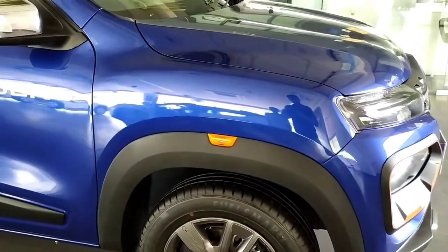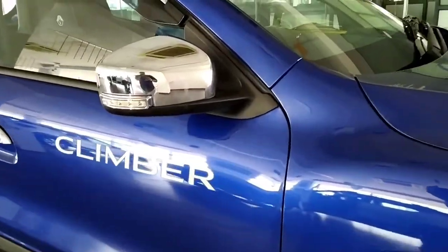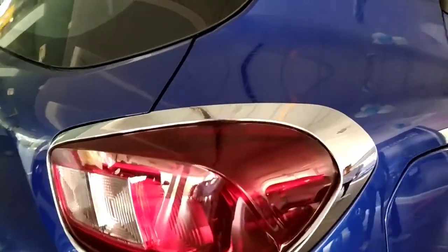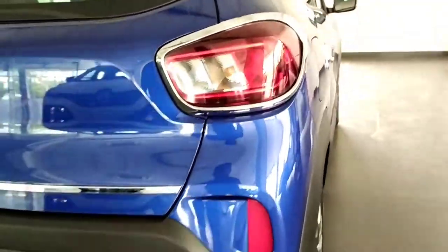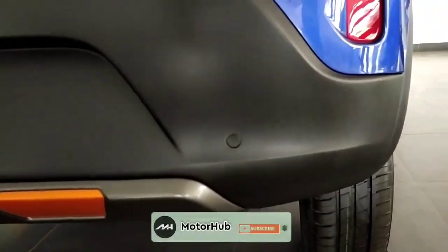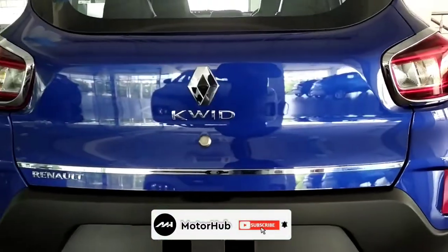The outside rear view mirror gets a chrome cap along with turn indicator. Chrome door handles. Moving to the rear, you also get chrome on the tail lamps. There is a reflector placed down here. Silver colour skid plate and these are the reverse parking sensors.